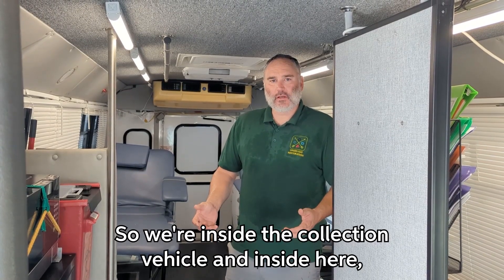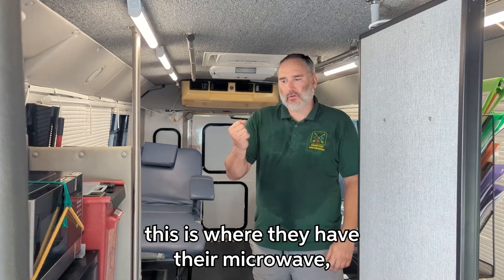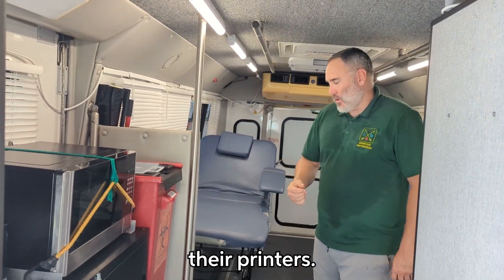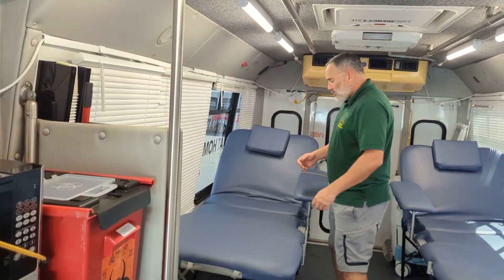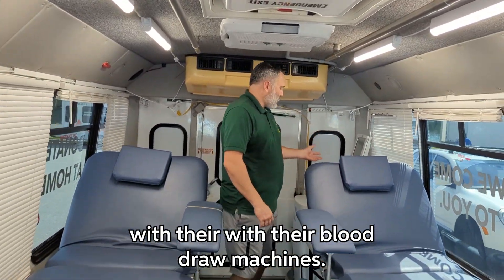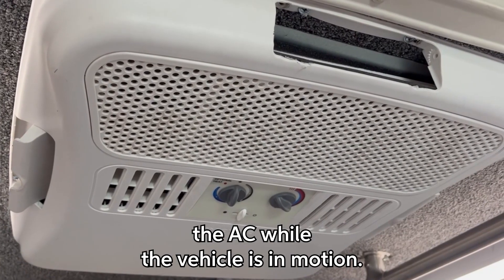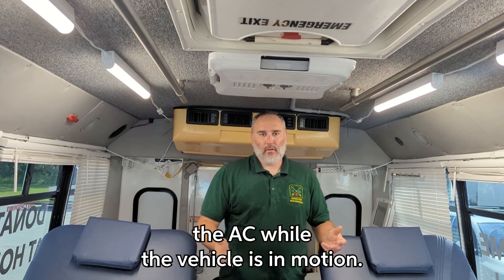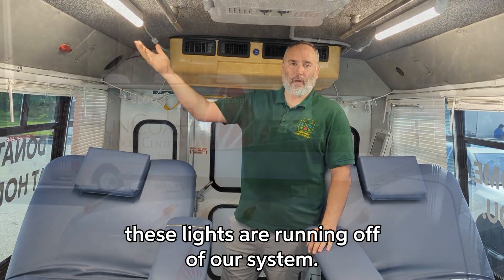So we're inside the collection vehicle. Inside here this is where they have their microwave, their printers, and of course their donation centers with their blood draw machines. Our system is designed to run the AC while the vehicle isn't in motion, and right now these lights are running off of our system.